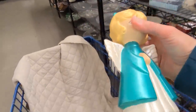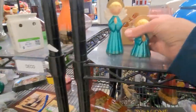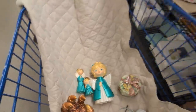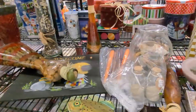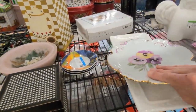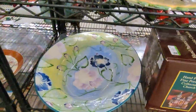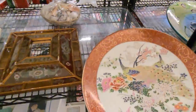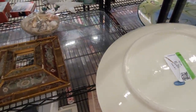$1.99 each. The detail is fantastic, they're beautifully done, and I love that there's a set of three. Let's get these in the cart. It's a pansy plate. More collector plates down here. That's lighter than I thought it was going to be — that's a Japanese peacock plate.